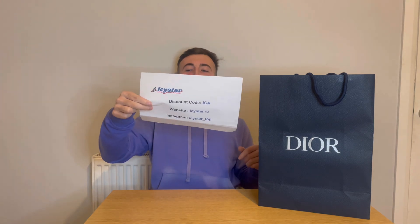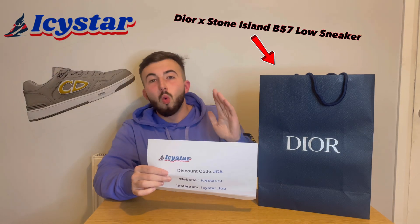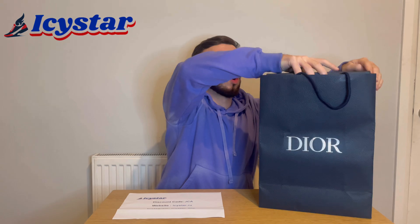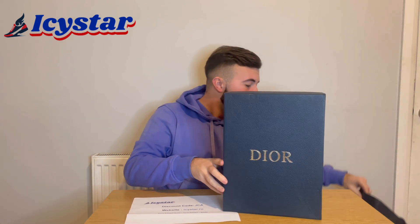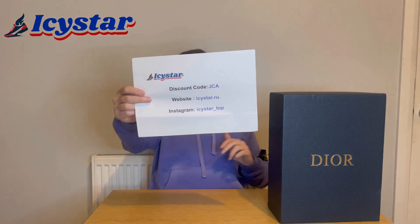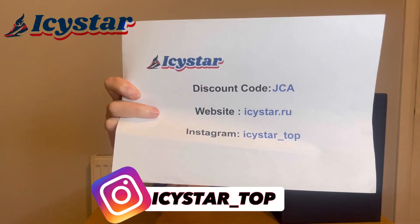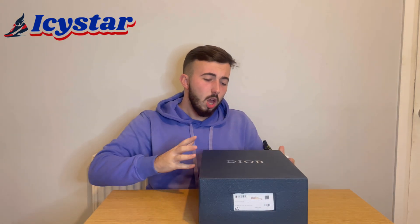What's up guys, it's JC Boss back with another shoe review, thanks to icystar.ru. Today we've been sent the Stone Island collaboration with Dior — the Dior 57s customized by Stone Island. I'm going to give you the unboxing and then some close-up angles. IcyStar's website is icystar.ru, Instagram is icystar_top, and the discount code is JCA for an extra $15 off your order.